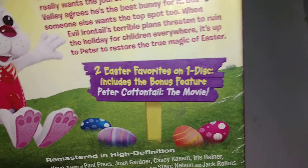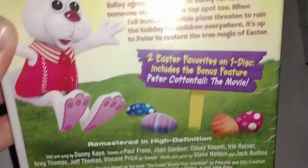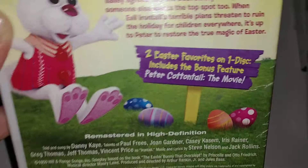Two Easter features on one disc — the original one from 1971 and the 2005 CGI movie. Well, it's not very good.